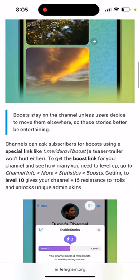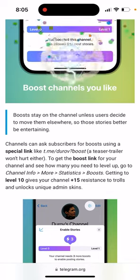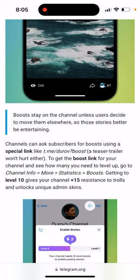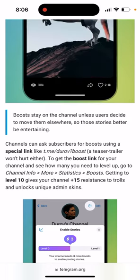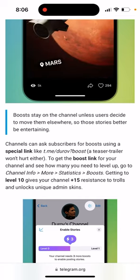You can ask subscribers for boosts using a special link like t.me slash your channel name question mark boost. To get your boost link to your channel and see how many you need to level up, go to channel info, more statistics, boost.